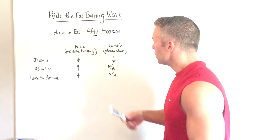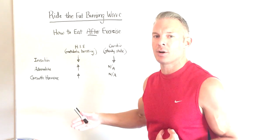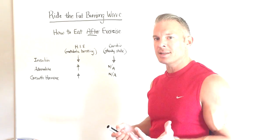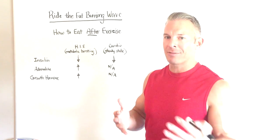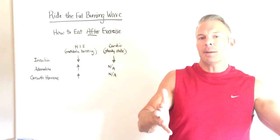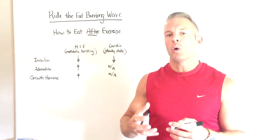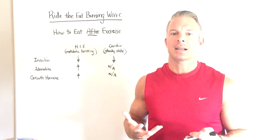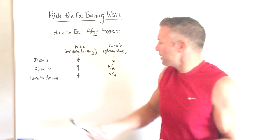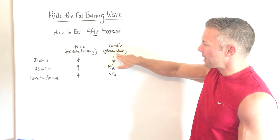When you use steady state cardio, it takes about 20 minutes of being in your target heart rate zone before the body starts using fat as a fuel source. Because of this, it really doesn't elevate your metabolic rate for very long afterwards. Within about 60 minutes after a steady state cardio session, the metabolic rate is almost back to baseline. There are really no hormones at work during this process because the exercise intensity isn't high enough to release adrenaline or growth hormone — they're not affected at all by steady state cardio.